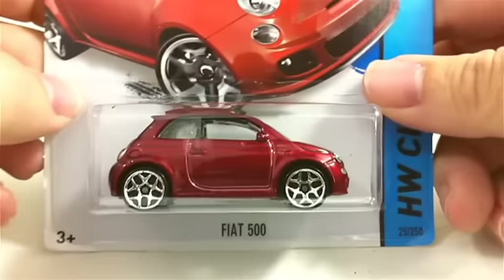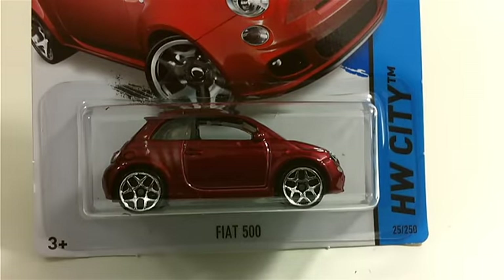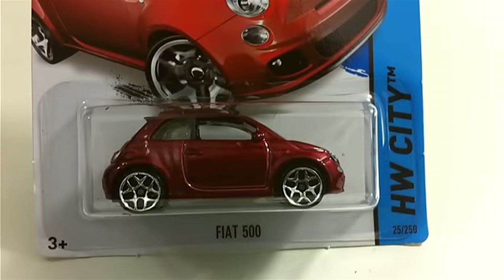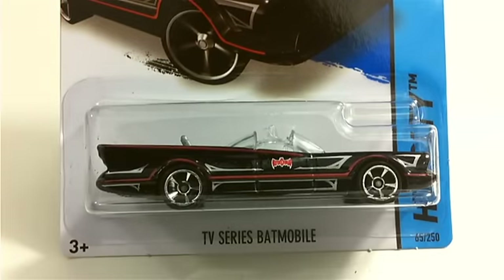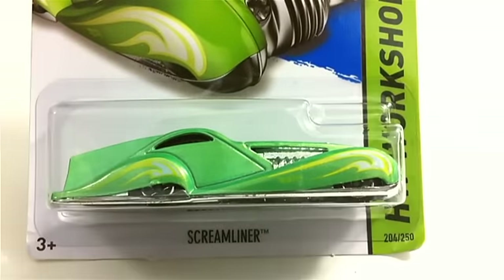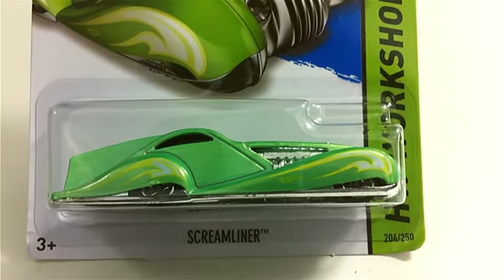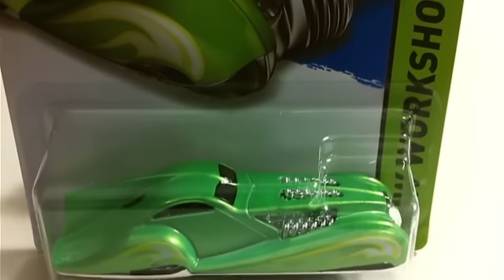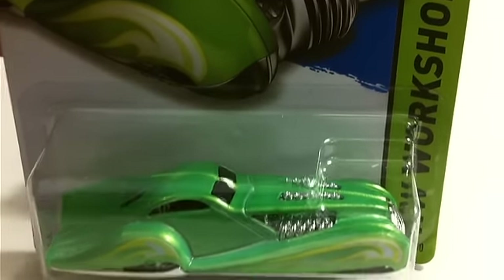These are G case cars — G comes before H. So for G case, we got a Fiat 500; I could not find this one anywhere up until recently, so I picked one up. We got the TV series Batmobile with the pin striping — another one I could not find anywhere. And we got the Screamliner; I think I might have shown this in another video. It's a Larry Wood design — a very neat car.